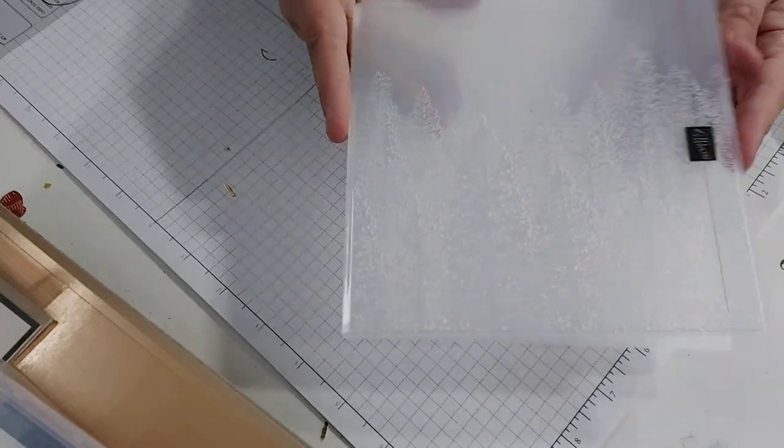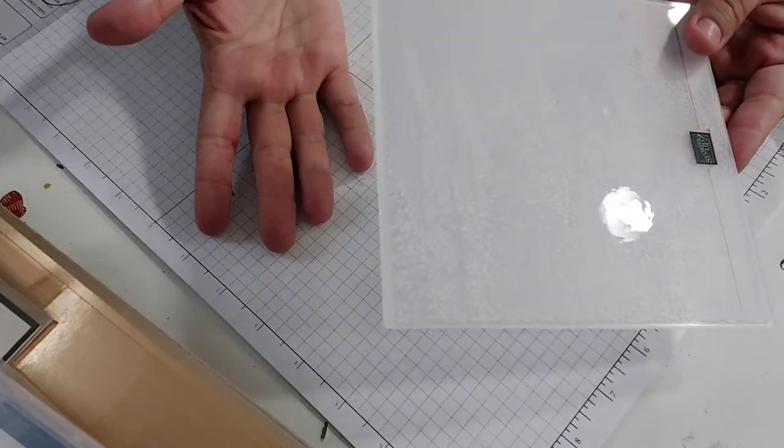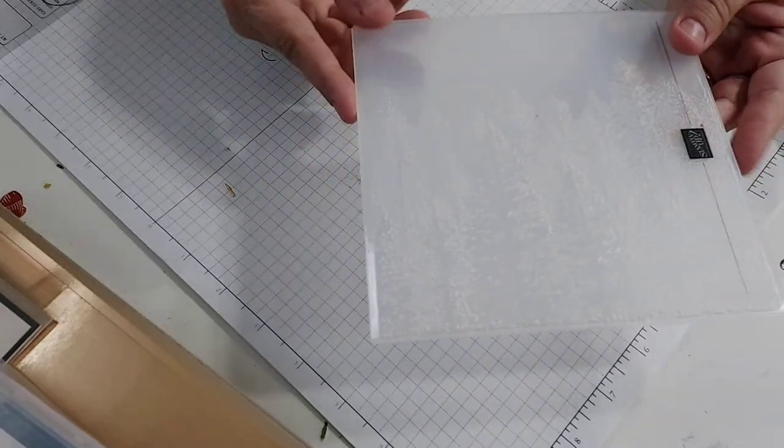By itself there's also an embossing folder that does these trees. I embossed one to show you but you can't really tell on camera — it's very very subtle, but it's pretty.